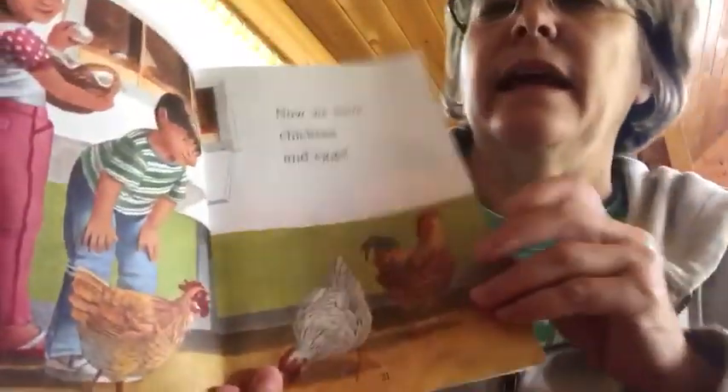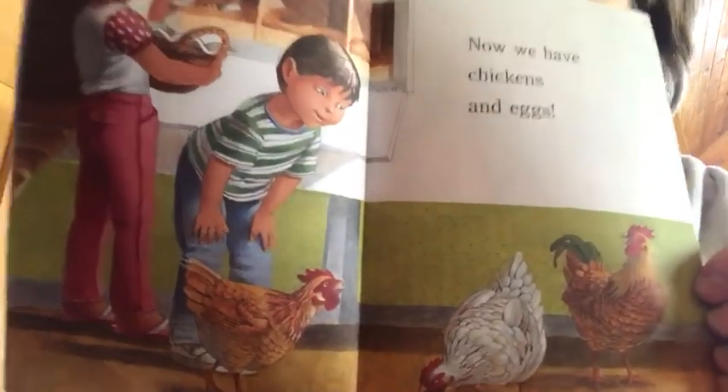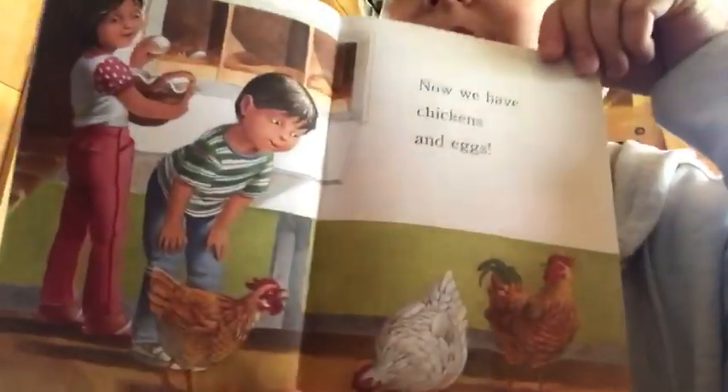Now we have chickens and eggs — how cool is that? Can you see her collecting the eggs out of the nesting boxes? I wonder how many eggs she collected.